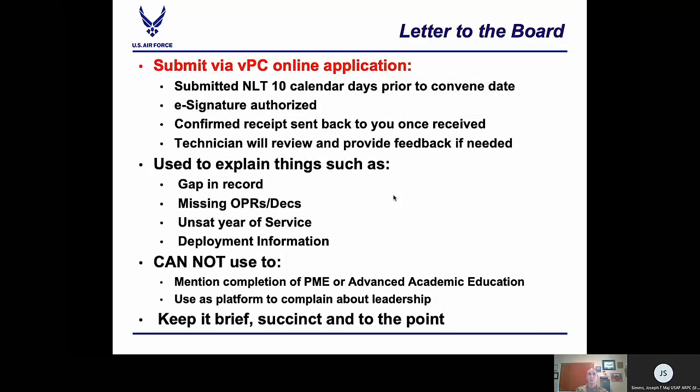Letters to the board: the Air Force offers every eligible officer the opportunity to write a letter to the board regarding any matter he or she feels the board should know. The letter must be submitted in good faith and contain accurate information to the best of the officer's knowledge. These are required 10 days prior to the board convening and can be electronically signed or wet signed. Once our technicians receive your letter, you will receive confirmation. If they find something not authorized, they will send it back with feedback and you will need to resubmit. If you submitted by the 10-day mark and we have to send it back for corrections, we will still accept it because you met the initial deadline. Information prohibited by the Secretary of the Air Force cannot be included — you cannot mention completing or enrolling in developmental education or anything about advanced academic education.